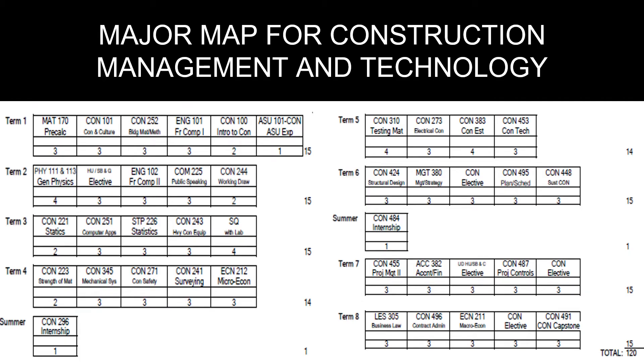Students are required to complete 120 credit hours to receive their Construction Management and Technology degree. The construction classes include Construction Safety, Construction Technology, Heavy Construction Equipment, Construction Estimating and Finance, Construction Scheduling, Construction Marketing, Structural Design, and Construction Project Management. Students are also required to complete two mandatory summer internships, which provide hands-on experience and a great opportunity for job placement.